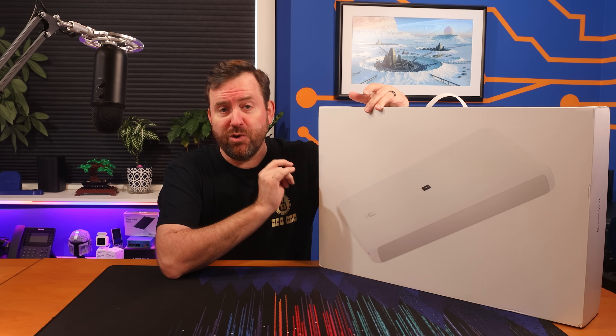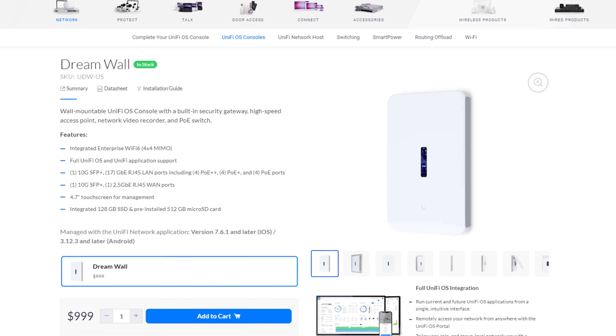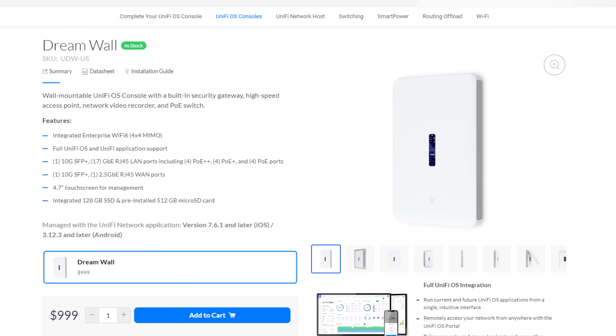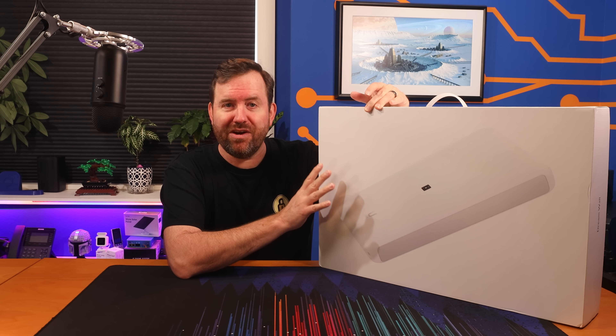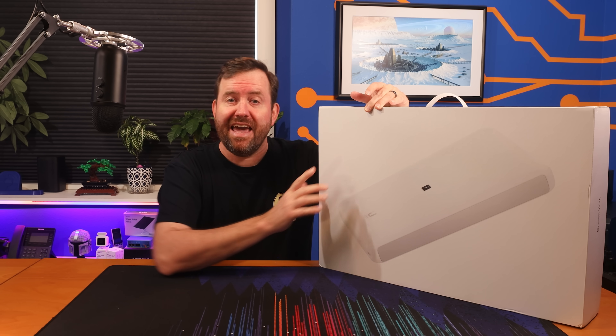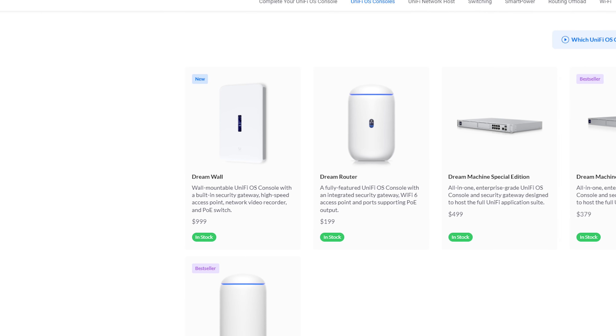The Unify DreamWall is a wall-mountable UnifyOS console that features an integrated firewall, 4x4 MIMO Wi-Fi 6 access point, as well as a whole bunch of switch ports. The price is $999 US, and as of the recording of this video, it is in stock and available to purchase.